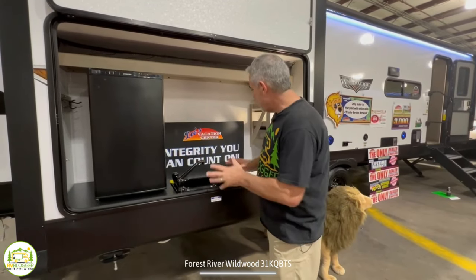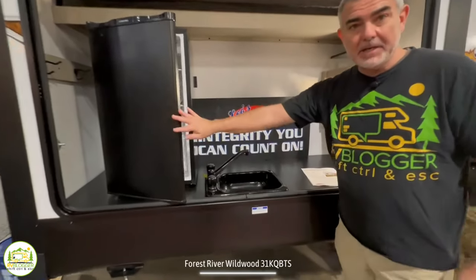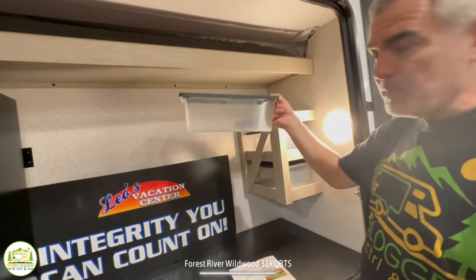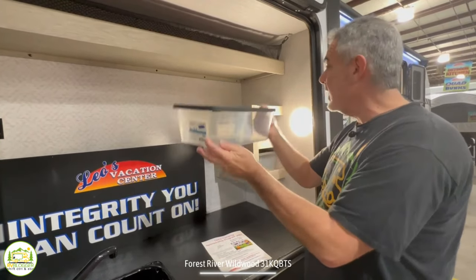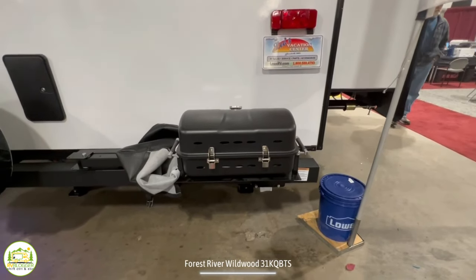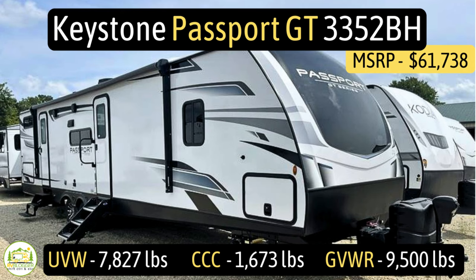One final feature we totally love is the outdoor kitchen — it's a very roomy area. It comes with a nice-sized refrigerator for cool drinks, a sink so you can wash dishes and grilling utensils outside without dragging them inside, and some storage with clear storage boxes to keep things from flying around while driving. The grill itself is a bumper-mount grill — you swing it out, hook up your propane quick connect, and you are cooking.